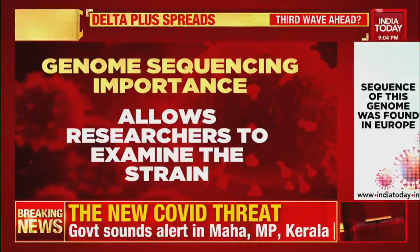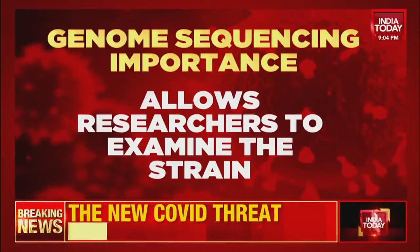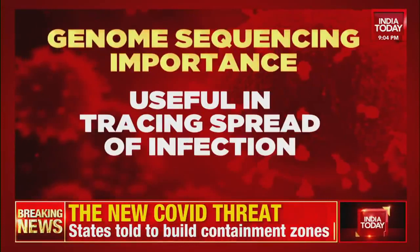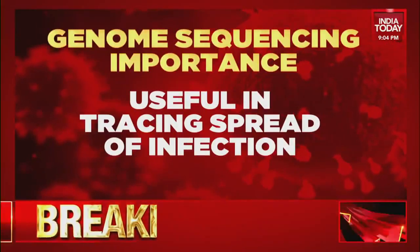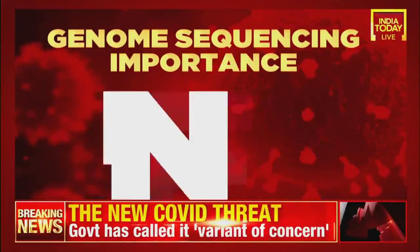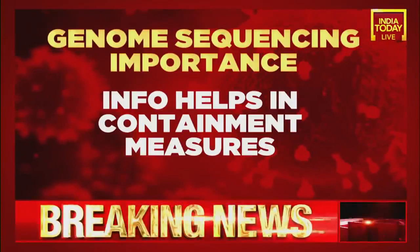The surveillance allows researchers to examine the genome sequence of the viral strains infecting the population. Continuous monitoring of viral genome variations is very useful in tracing the path of the spread of the disease, and this information can be used in deciding containment measures and strategies.